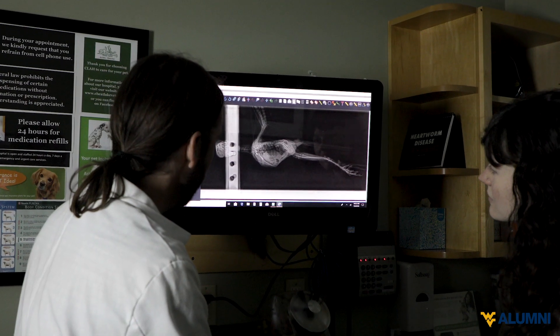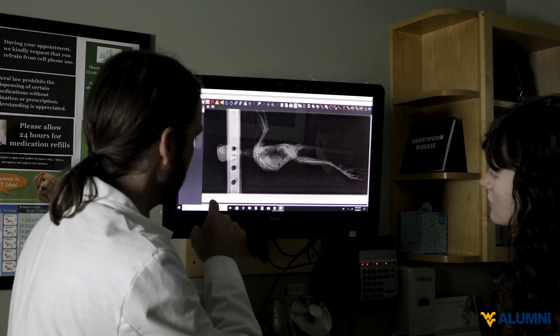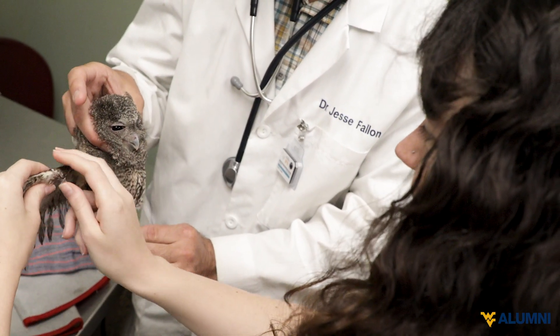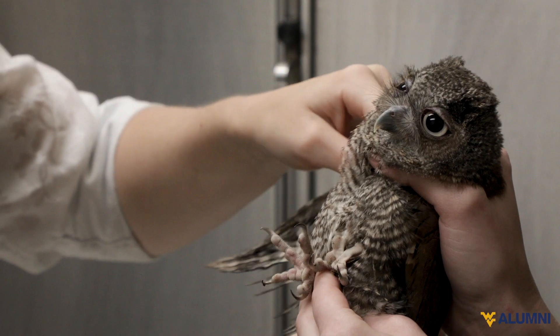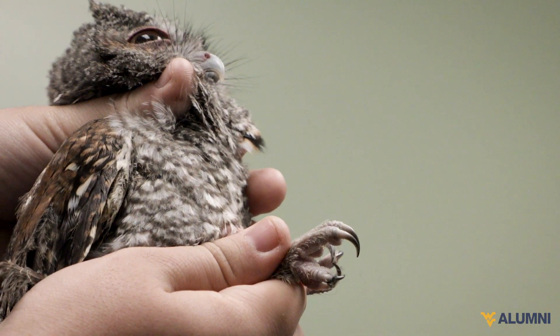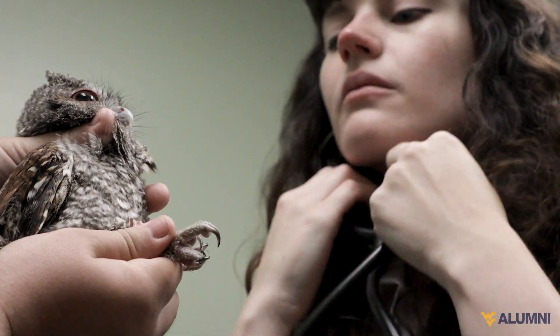Before we release any of these birds, we want to make sure that they're actually going to be able to survive once released back into the wild. The first thing we want to do is check the feather quality on their wings — are they missing any primary or secondary feathers necessary for flight? We also check for any joint effusion on palpation or any fractures that might have occurred while they've been in a cage. We check their feet to make sure they have good grip quality and don't have any underlying bacterial infection.